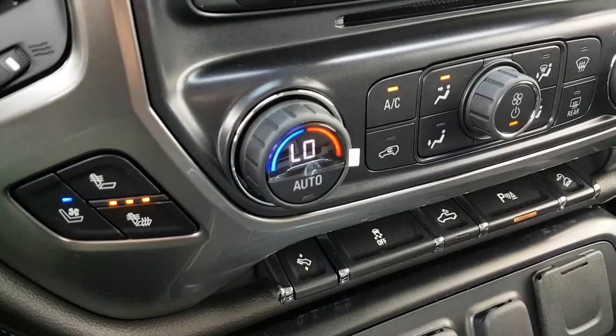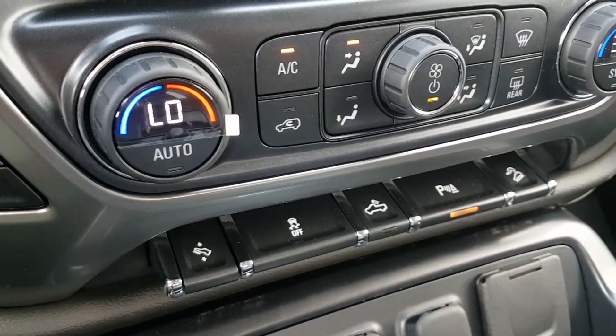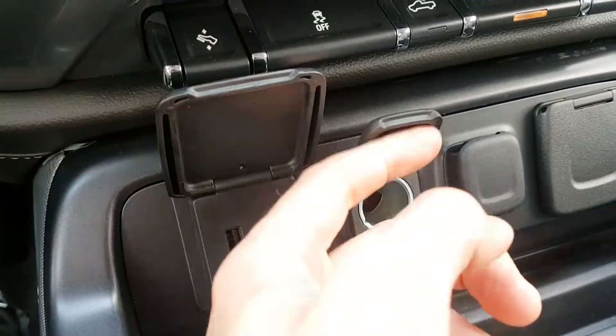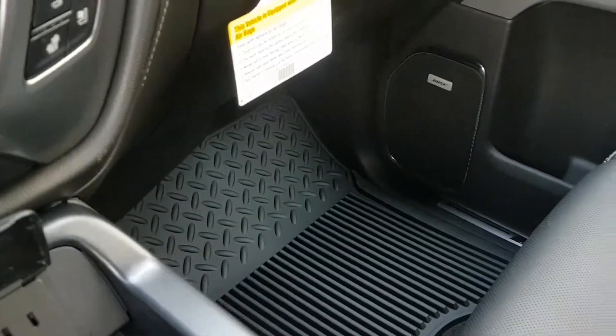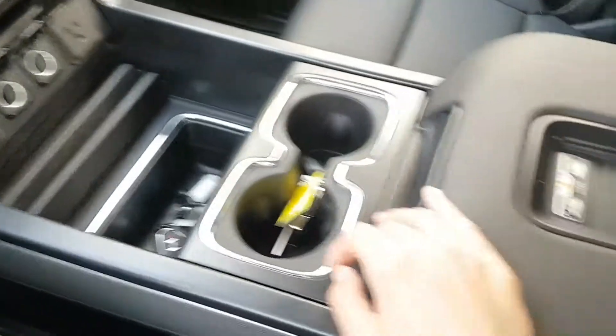Dual front zone climate control, front heated and cooled seats, power adjustable gas pedal, stability control, rear park assist. We've got auxiliary input options here as well — an awesome feature to have. Side locking storage compartment, rubber floor mats, and a large flow-through center console with cup holders and storage.